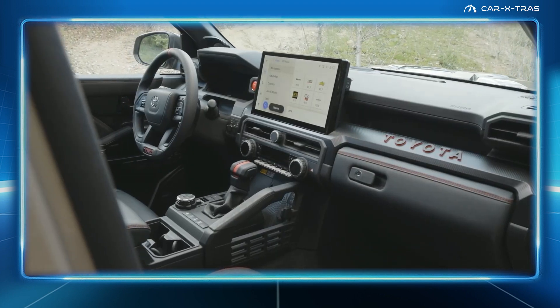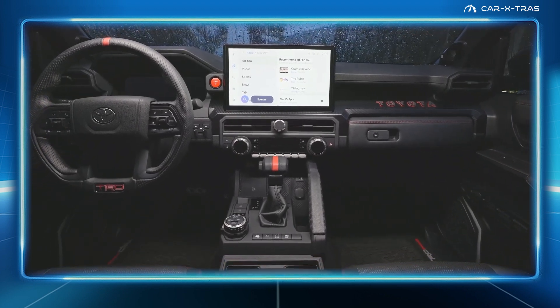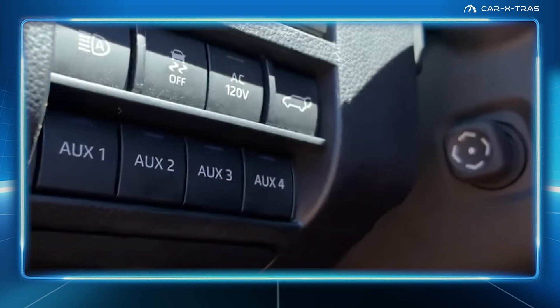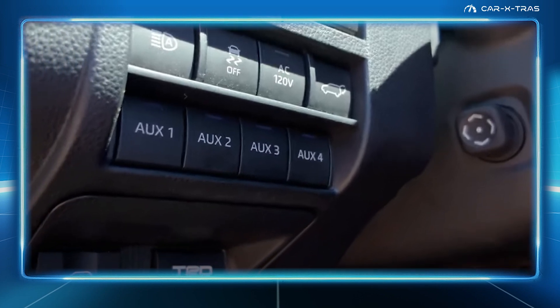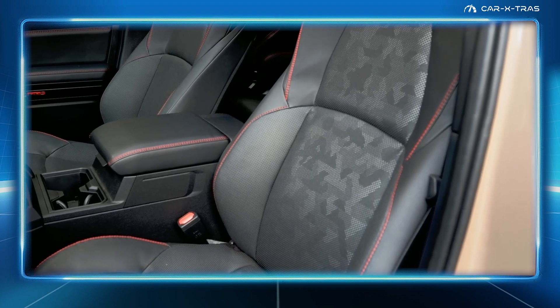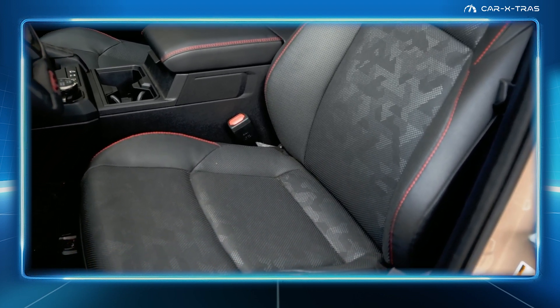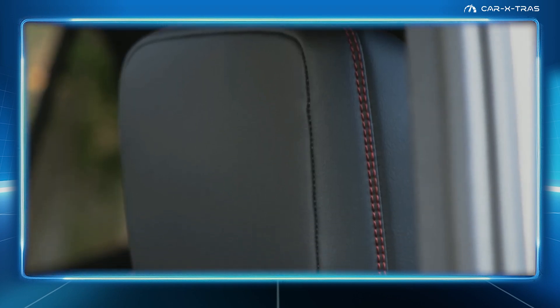The TRD Pro is distinguished by its unique red trim detailing, while on this grade, as well as the Trail Hunter, there are auxiliary switches, as well as a dedicated one for a front light bar. The TRD Pro also features hard-wearing camo-style upholstery with red double stitching on the seats and center console.